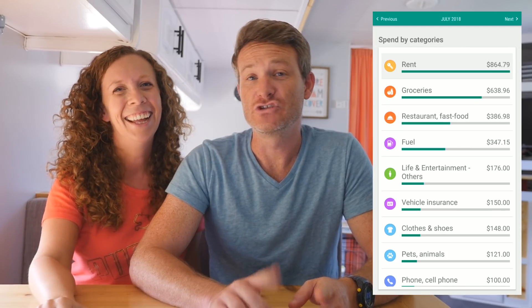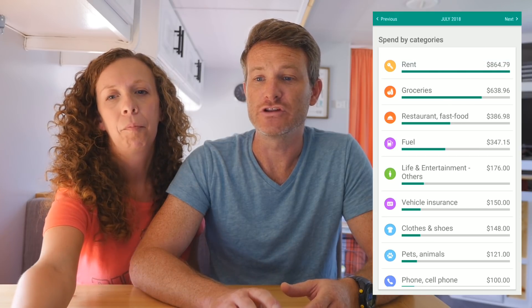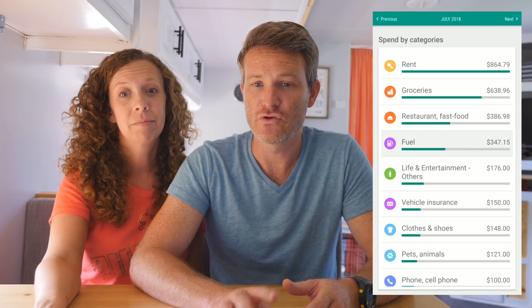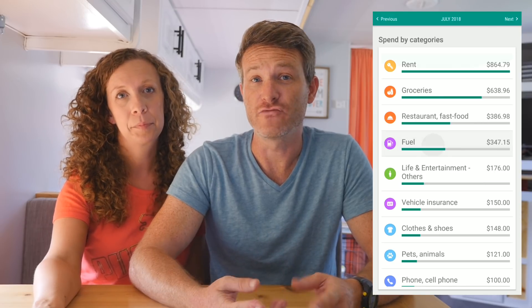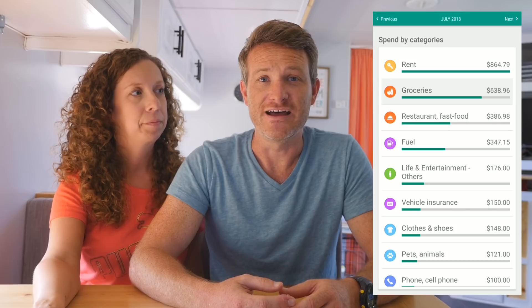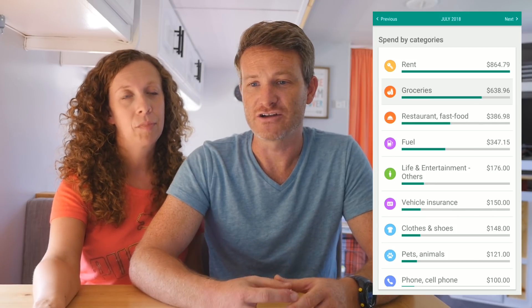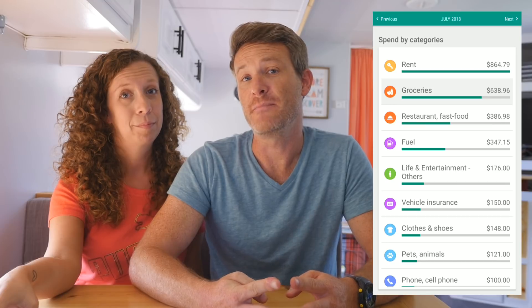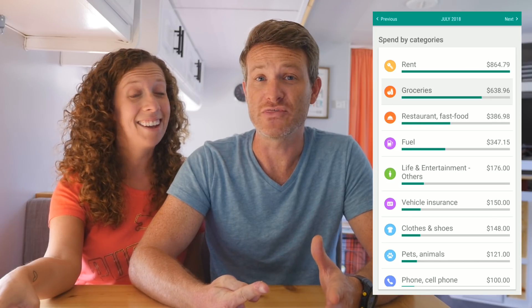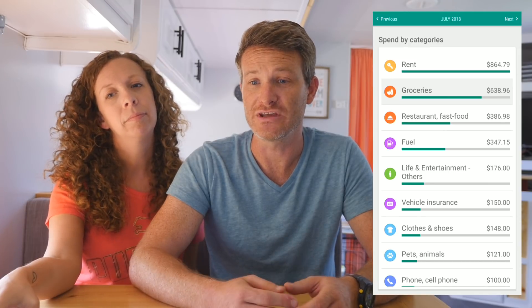For the month of July, we were mainly stationary in Minnesota, so fuel costs were down — we only paid $347 in fuel. Groceries were a little bit higher at $638. We did have an open house with friends coming over a couple of nights — just hanging out because that's where we were originally from. We had cookouts a couple of different nights and also had four nights where people came and stayed and camped with us, so expenses for groceries were higher for that as well.